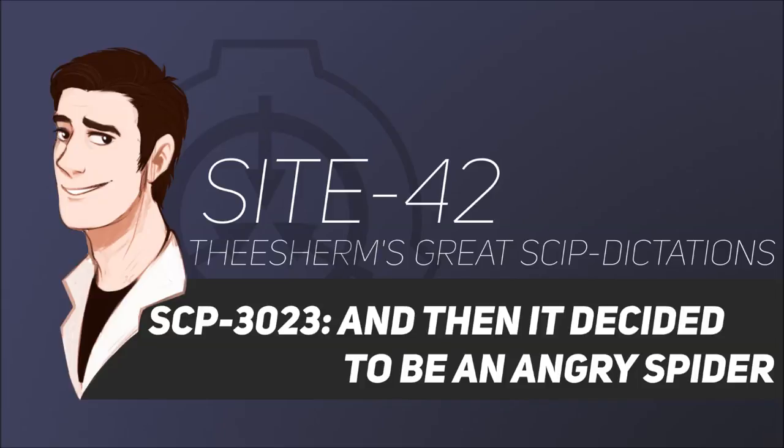Mobile Task Force Alpha-21 is tasked with locating the active SCP-3023-A instance, determining the appropriate method of decommissioning the object, and performing the decommissioning. As the safest method of eliminating an instance of SCP-3023-A is typically via explosive device, an appropriate cover story should be prepared in advance for any damage and fatalities incurred this way. Mobile Task Force Alpha-21 liaises with the German Air Force to provide support in the event that conventional tactics prove insufficient.